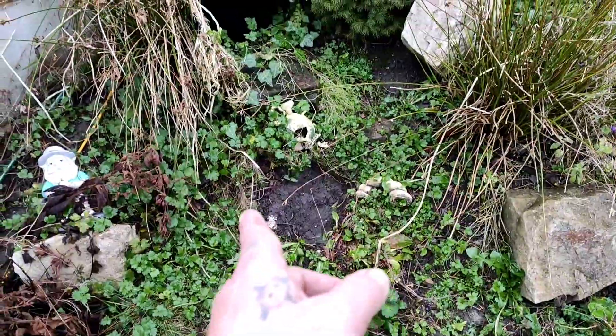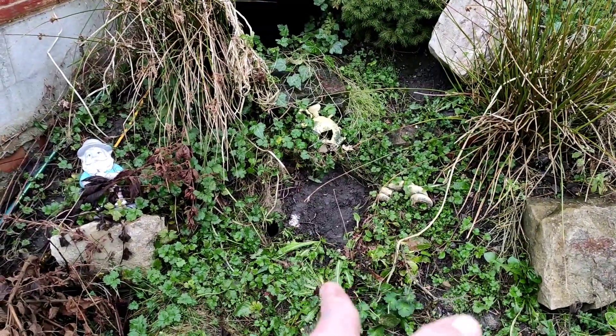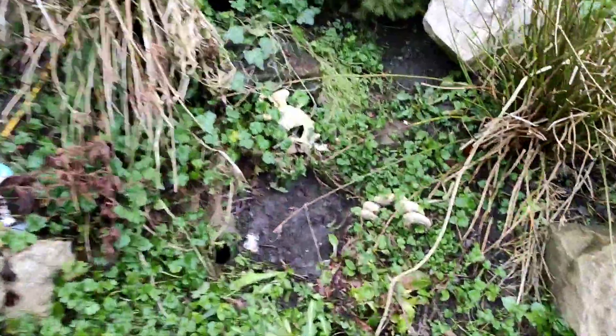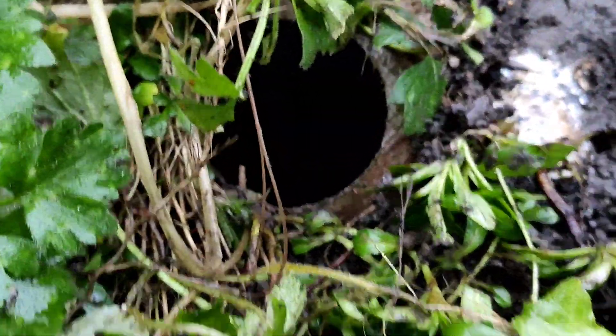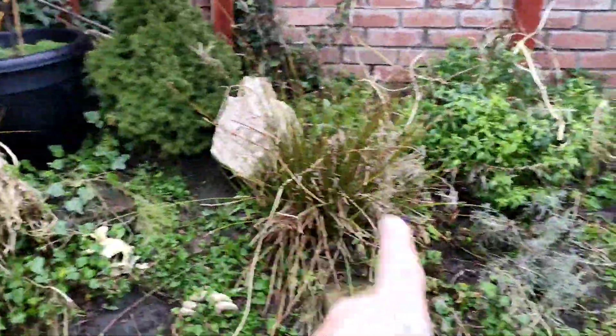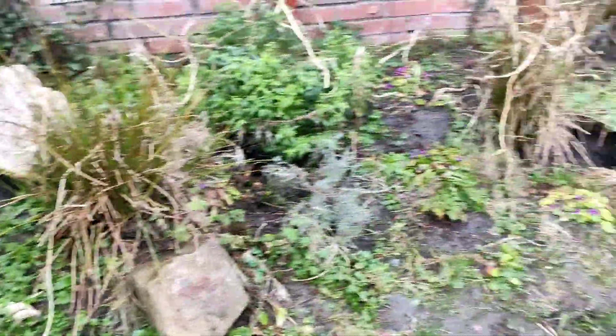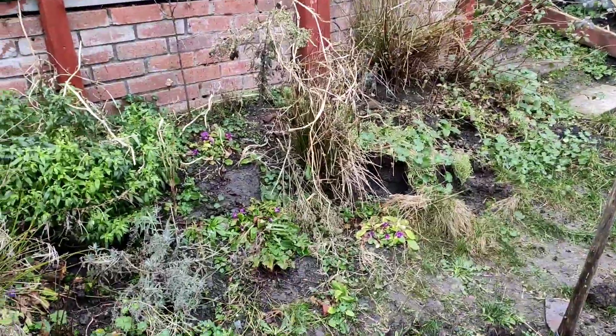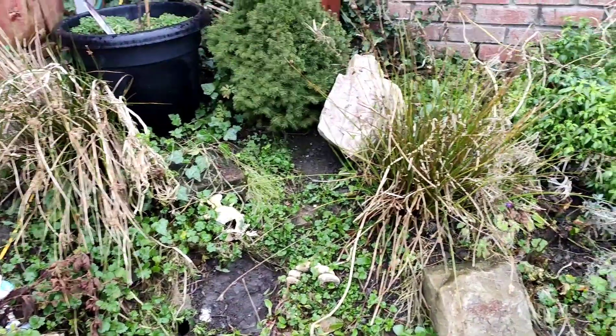Knowing my luck, I'm going to bang on this or lift it up and a million rats are going to run out of there. I'll have to get the torch in there and bang on it a bit. I just hope it's not full of rats. I'm going to carry on moving these rocks and then start digging up the plants I want to save — the two trees, the fuchsia bush, lavender and a few other bits.